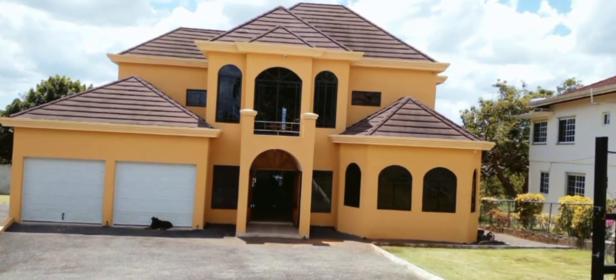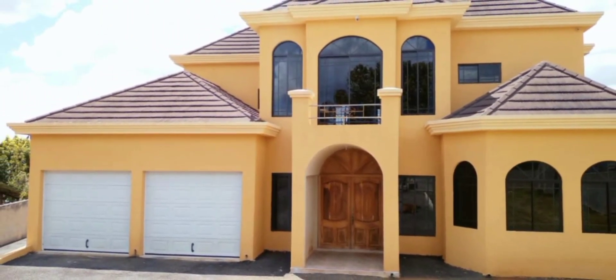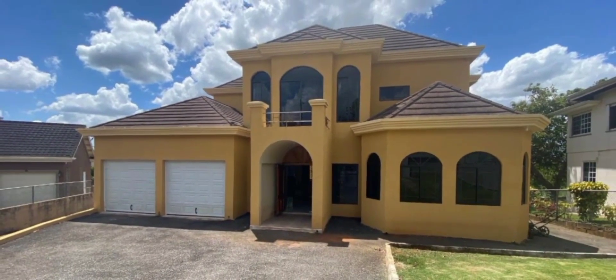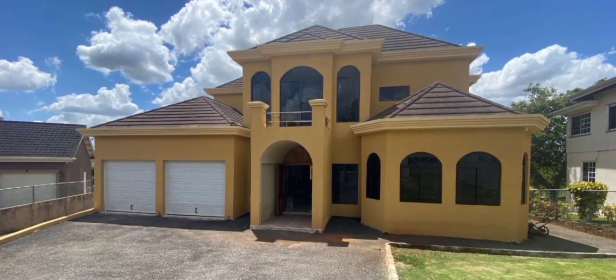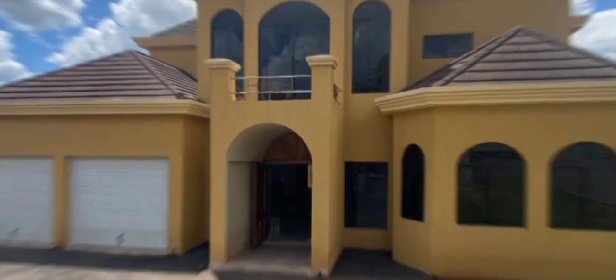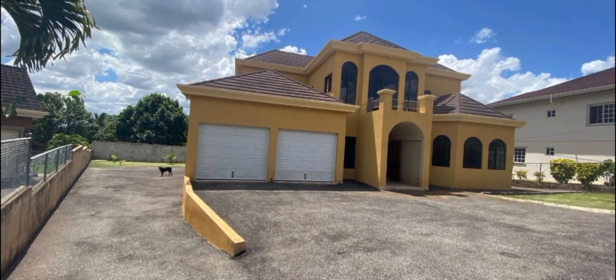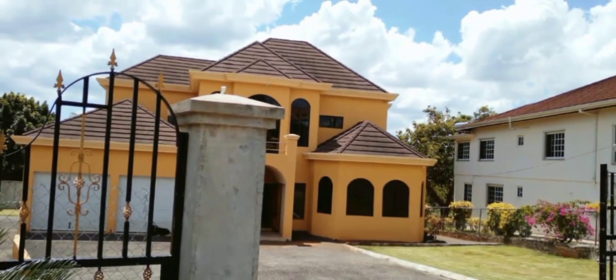Today we have this meticulously designed turnkey home, situated in the well-sought-after neighborhood of Sip Clear Close, Mandeville, Manchester. Sitting on over a half-acre of land, this three-bedroom, three-and-a-half bathroom is fit for a growing family or as a potential income earner.